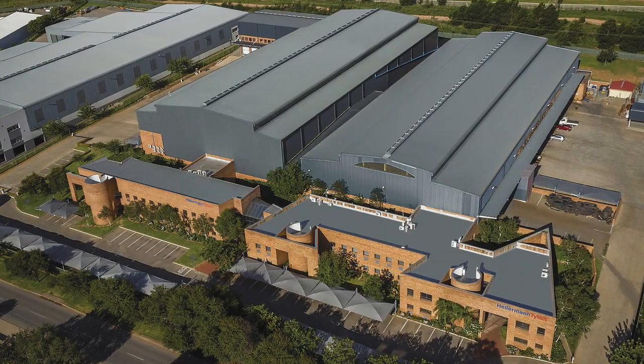We are IATF 16949 and ISO 14000 approved. Why don't you have a look around?